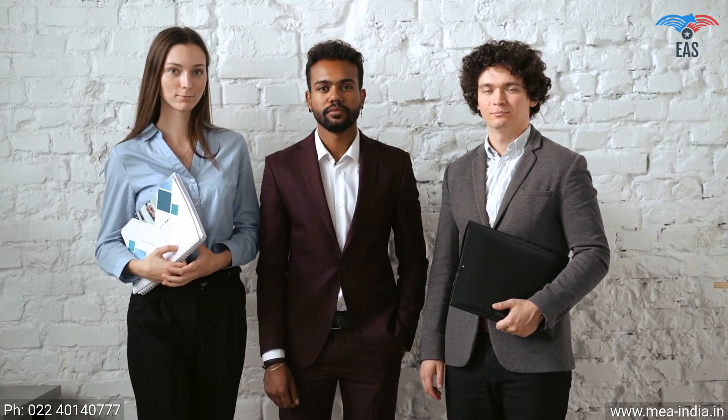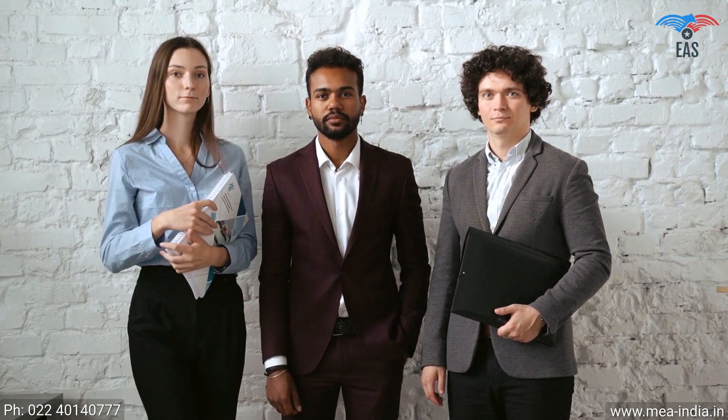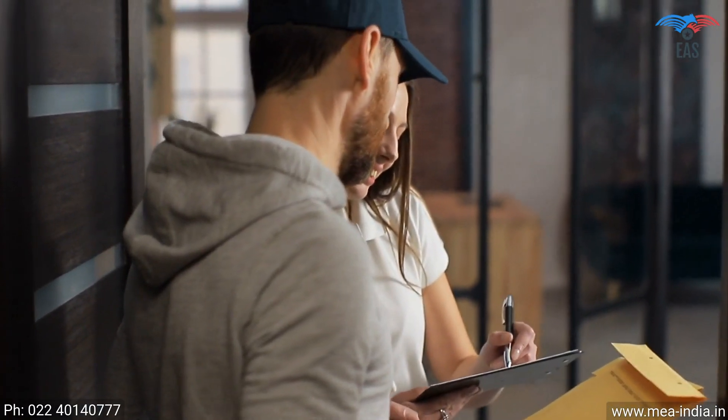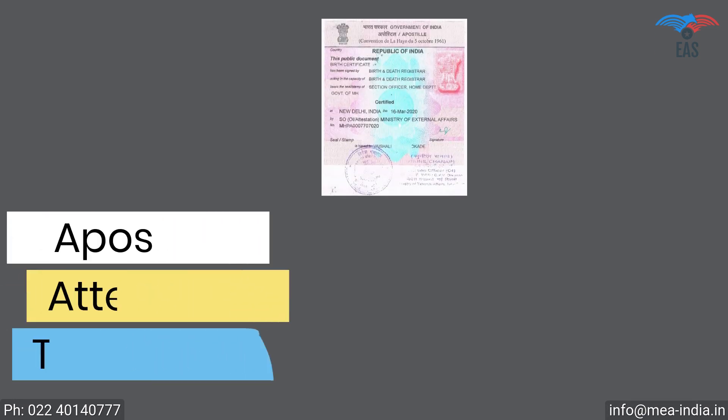Since this process involves your original documents, there is always a concern of document security and handling. So it is beneficial to get certificates attested from experts. Excellent Apostille Services guarantees the highest reliability and quality and provides end-to-end services of apostille or translation. Our Pan-India reach will provide you with personalized and quick services, free pickup and delivery service across India, 24/7 customer support, and guaranteed safety and security of your valuable documents.